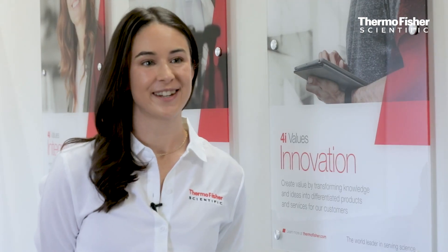Thermo Fisher Scientific is a global brand with over 120,000 colleagues and many different R&D scientists and engineers. No matter what the discipline, we have an expert in-house that can answer your questions, and no matter where you are in the world, we have a service engineer that can reach you.